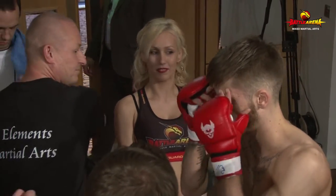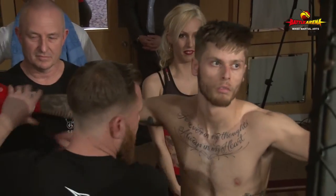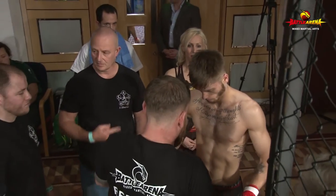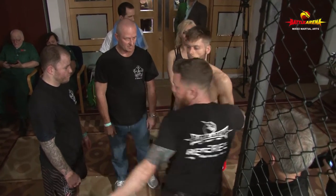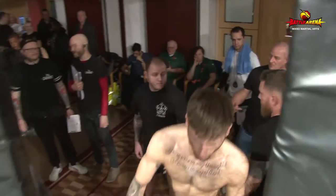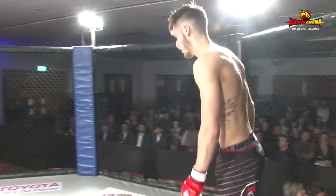Jordan Garwood is the first fighter from 5 Elements I've seen, so I don't know much about this team, but we'll sure find out in a few moments. Jordan Garwood, 66kg, fighting out of 5 Elements, will be fighting from the Red Corner.